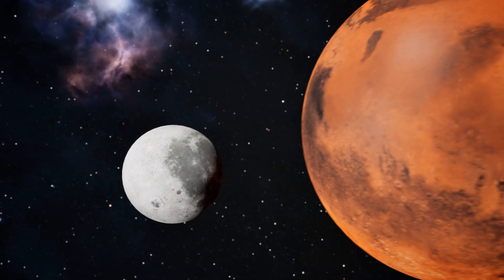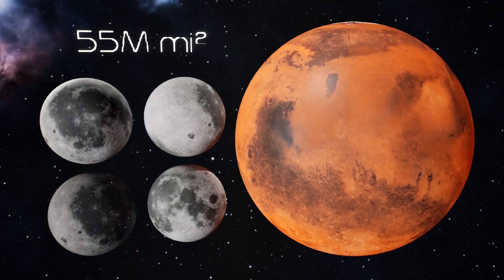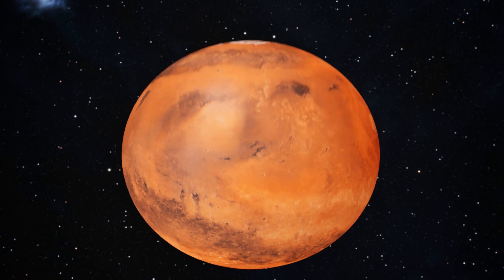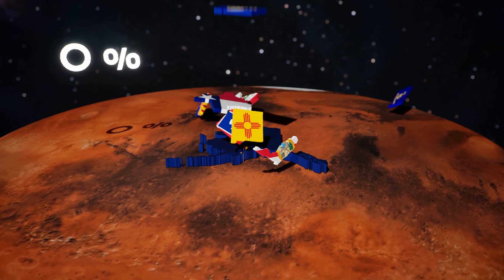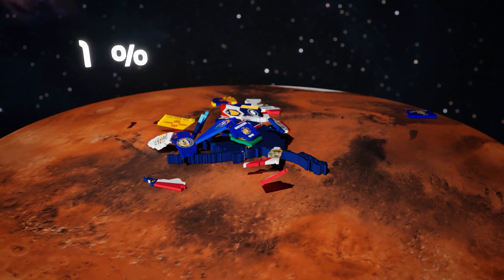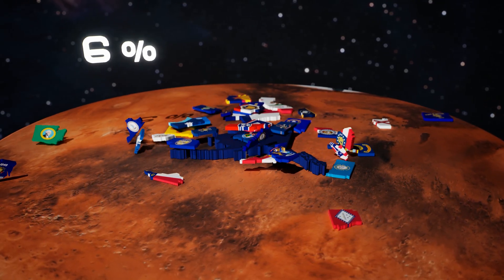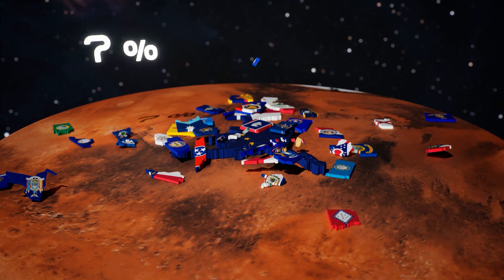But what if we went bigger? What if, instead of the moon, we tried Mars? Truly massive — it's roughly four moons, or 14 Americas. So let's drop the United States onto Mars and see what happens. As it lands, it barely covers a small patch of red desert. The entire United States — all of it — would fill just about 7% of Mars.